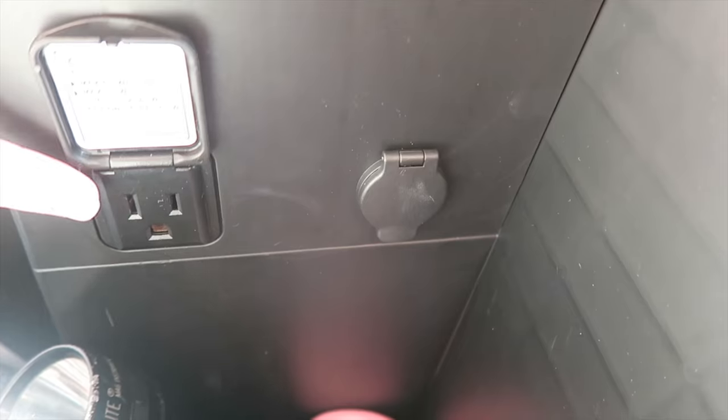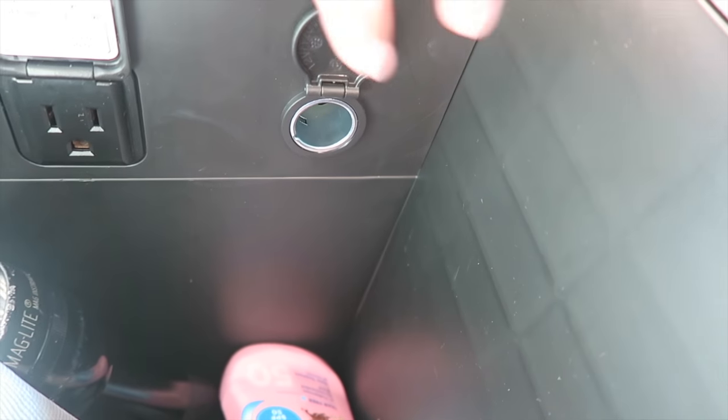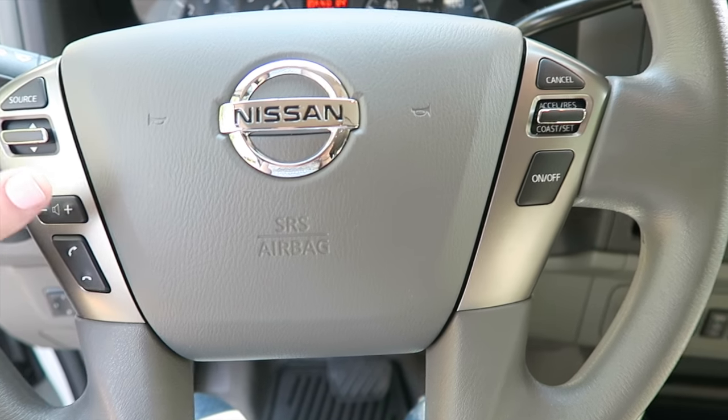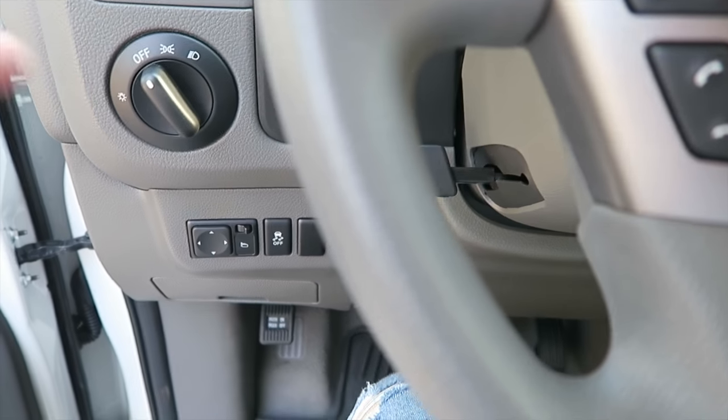There is an actual outlet — like a real household outlet — so I can plug in my laptop and charge it while we're driving, which I've already done several times. There's also a regular 12V car outlet plug-in right there. On the steering wheel you can control the radio, volume, and calls.